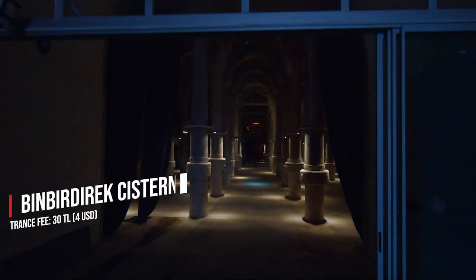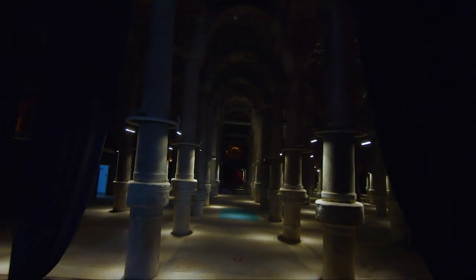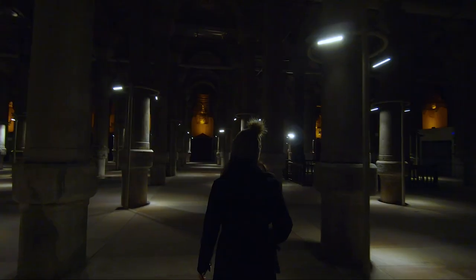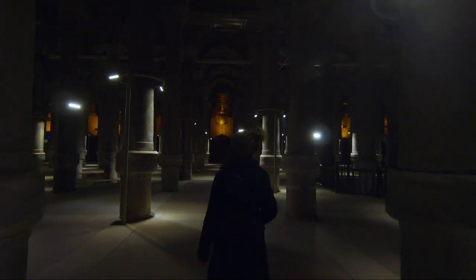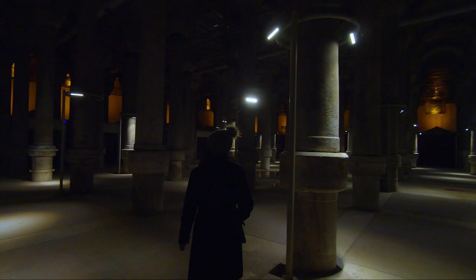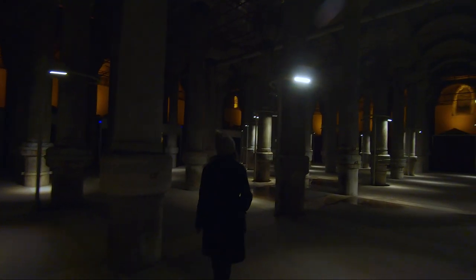This is another of the city's ancient underground cisterns, known in Turkish as Binbirdirek, or 1001 Columns. The entrance fee is 30 liras. This is the second largest cistern after the Basilica Cistern and was built during the time of Constantine in the 4th century. There are 224 double columns in 16 rows of 14, and 212 of those have reached the present day.